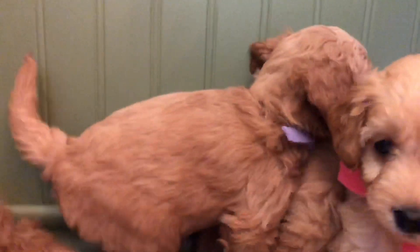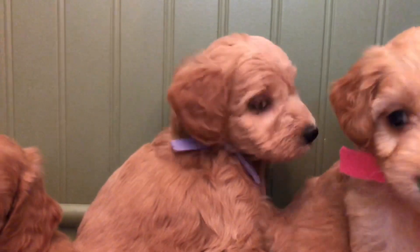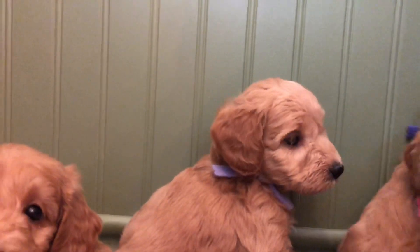And then we have lavender. She's more of a peanut butter, a light peanut butter color.